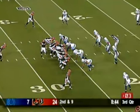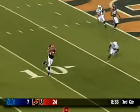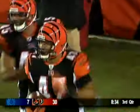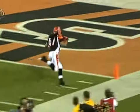Bengals lead 24-7, looking for more. Naked bootleg, Palmer — got him — throwing, complete, into the end zone, touchdown. Kolo Kapanui. A pickup necessitated because of all of the tight end problems, makes a big play in preseason game number four.